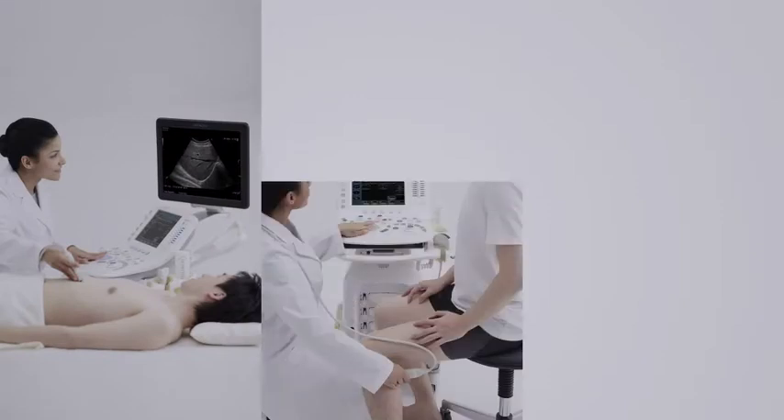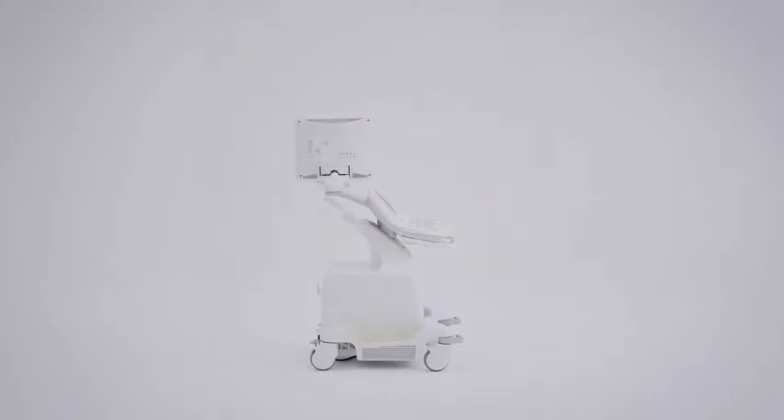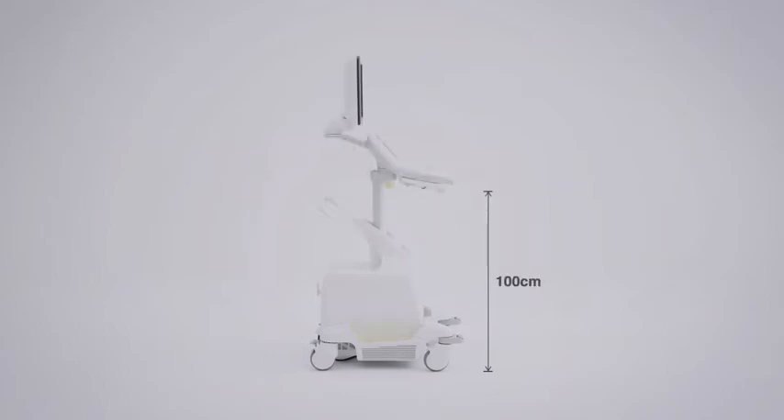The panel position can be adjusted to fit the physique of the examiner and examination style, offering a comfortable working environment in a natural posture for each clinical setting. The operation panel height can be adjusted from a low position of 70 centimeters, similar to the height of an office desk, up to 100 centimeters — an appropriate height for scanning in a standing position.